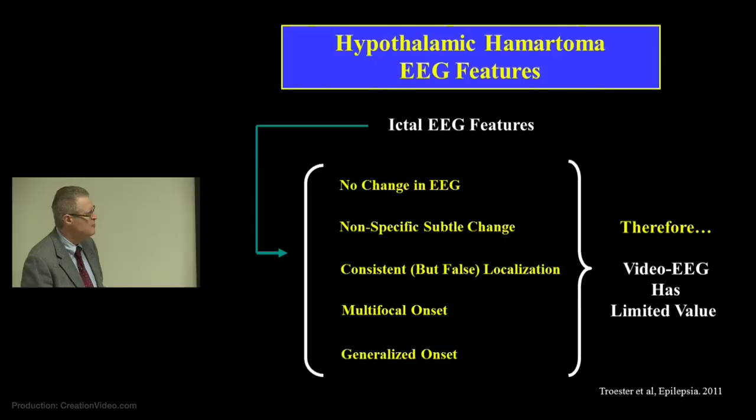EEG is probably our best biomarker for having epilepsy, but it's a very imperfect biomarker for HH. Many patients with gelastic seizures have absolutely no change in the EEG by standard visual inspection, which can be misleading. Families are told their child doesn't have epilepsy when they've just recorded 10 gelastic seizures. The EEG may not change on scalp recording because the lesion is deep. It has more limited value for this particular condition, and that needs to be recognized by people who are seeing these patients.